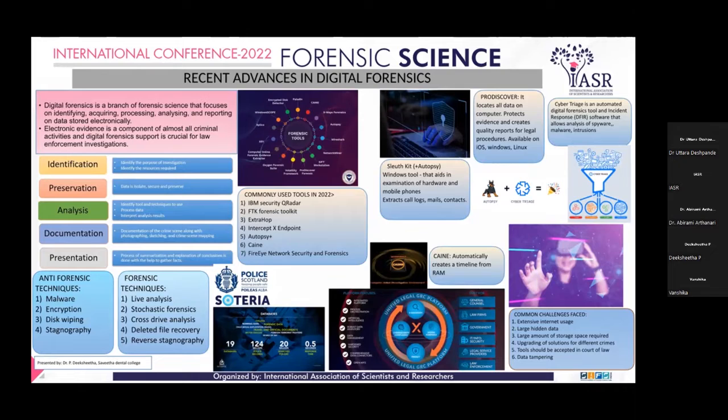Moving on to the recent advances in digital forensics: Xero has been developed in collaboration with Microsoft. It is the most recent development happening in the field of digital forensics. Xero software is currently used by the West Midlands Police to collect, process, and review large volumes of data.